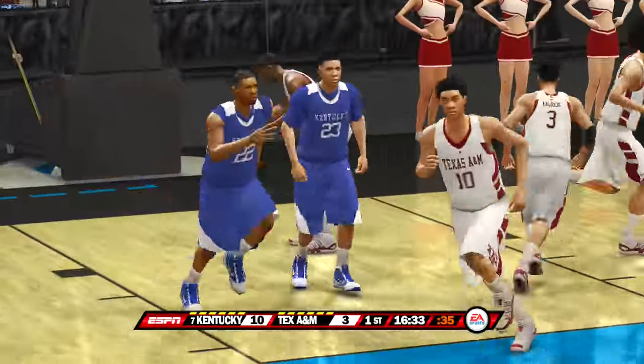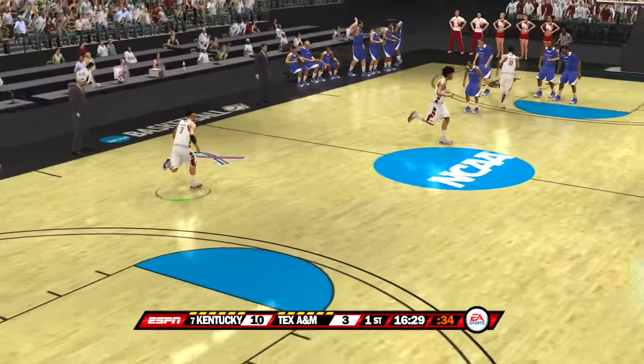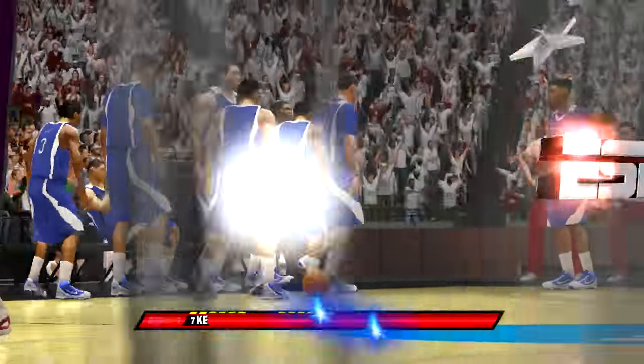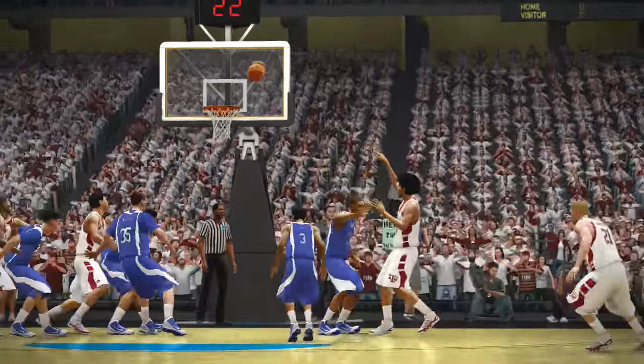Excellent jump shot right there. When you can pass and score like he does, it makes a coach's job a little bit easier, wouldn't you say, Dick? What's great about him is his ability to pass and score — it's a skill that not enough guards have. As a coach, you love having this type of player on your roster.